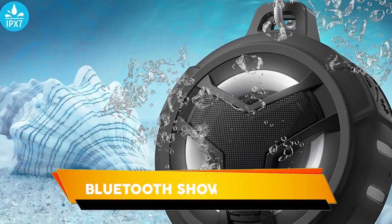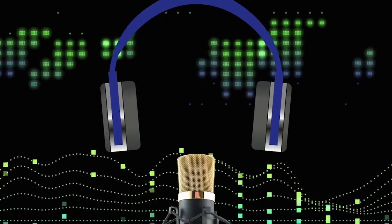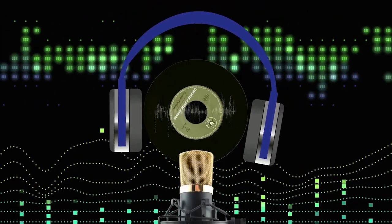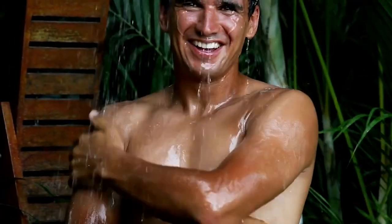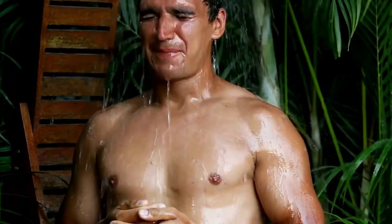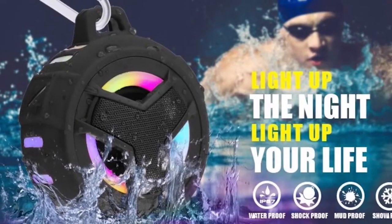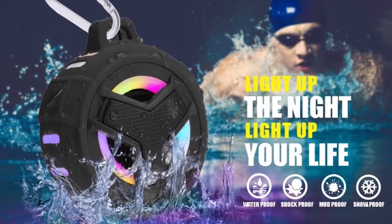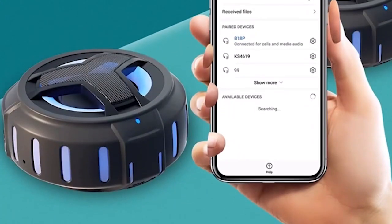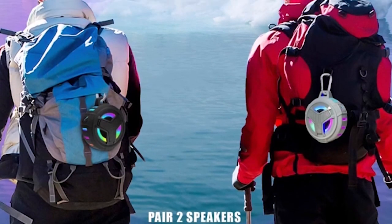Bluetooth Shower Speaker. Are you a music lover who loves to listen to music while taking a shower? Or maybe you're someone who likes to listen to the radio while you're in the pool? Either way, this Bluetooth shower speaker is perfect for you. This speaker is waterproof and even has an LED light, so you can listen to your tunes in the shower or pool without worrying about getting your speaker wet. The best part is that it's hands-free, so you can enjoy your music without having to hold onto your speaker.